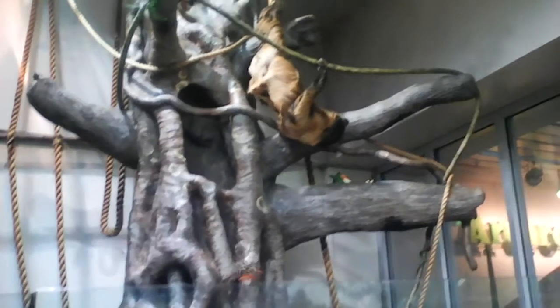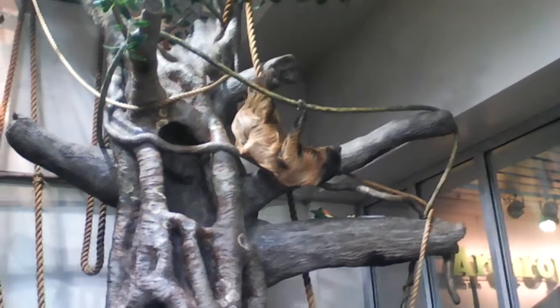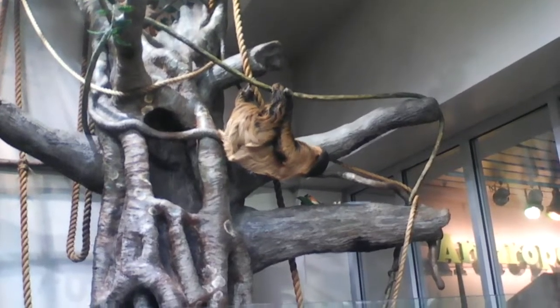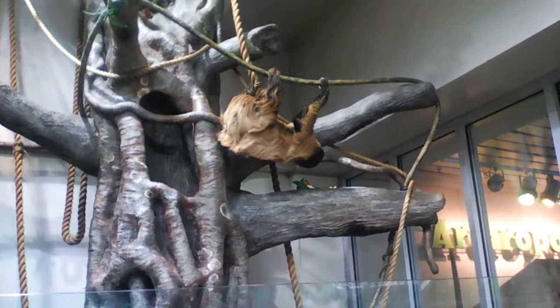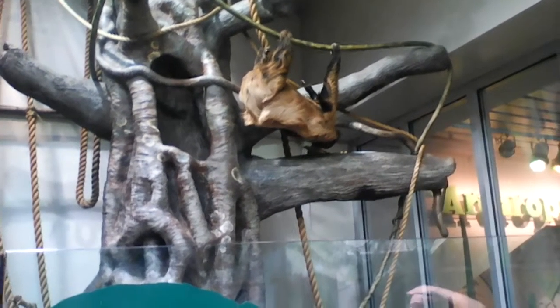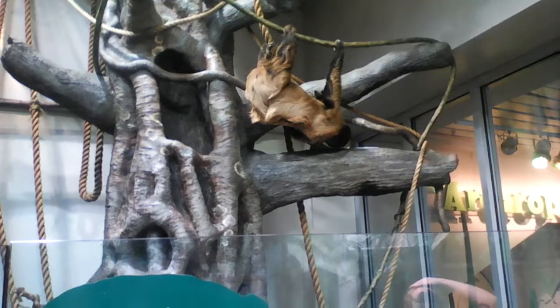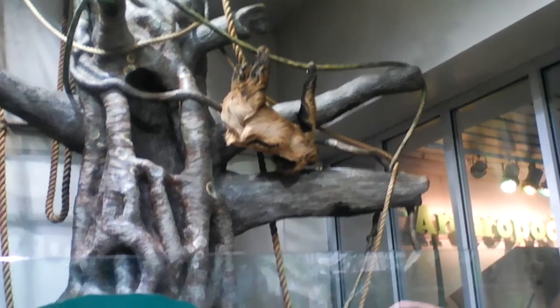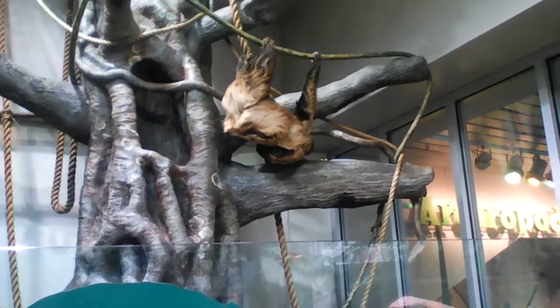So normally in the wild, he would eat leaves from trees. This sloth is a captive sloth, so we give him a captive diet. He loves veggies, he loves sweet potato. Does anyone here like sweet potato? He loves his sweet potato. Sweet potato has a lot of sugar in it, but it also has a lot of fiber, and fiber is the same thing that leaves have.